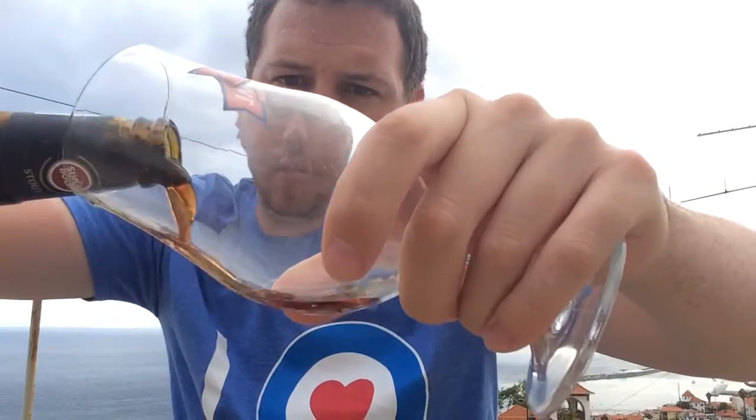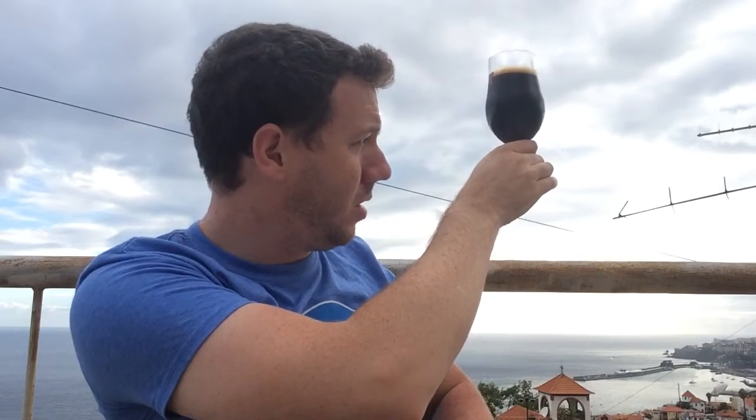Using the bottle opener - there's a tiny little bit of smoke. It's pouring more like a porter. You can see through the pour quite well. It's got a one-finger tan-colored head.